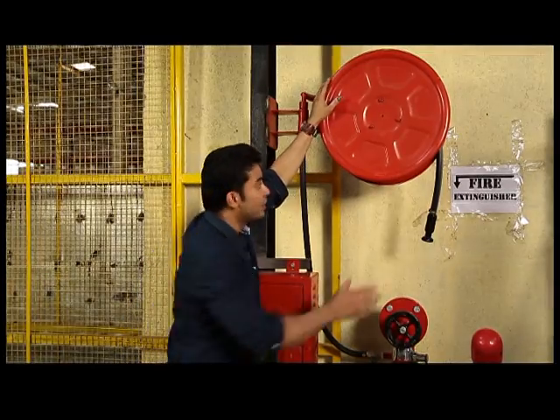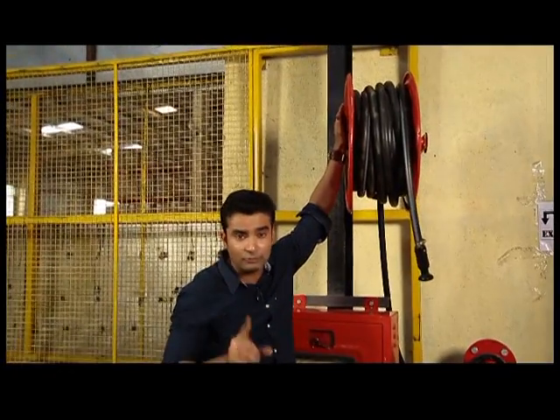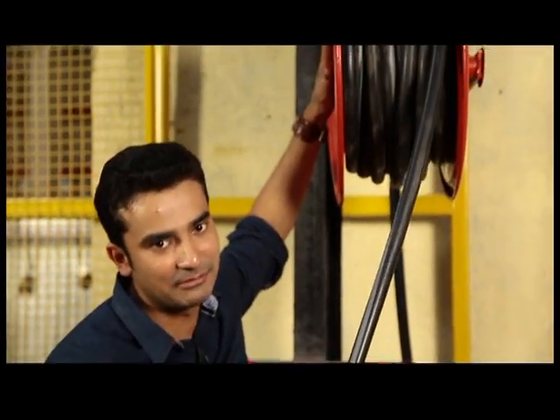In case of a small fire, you can use these hose reels. There are 10 hose reels located around the warehouse, and the length of each hose reel is 30 meters.